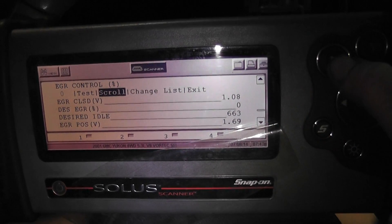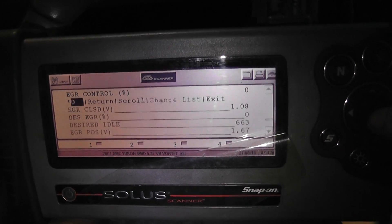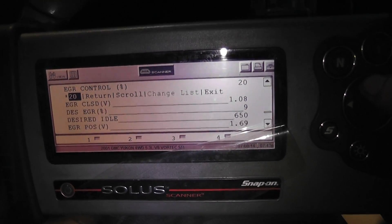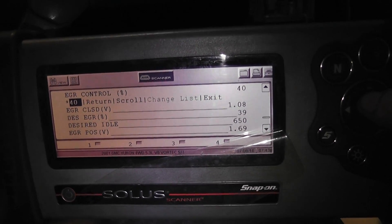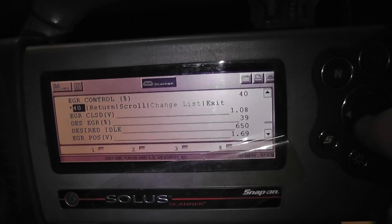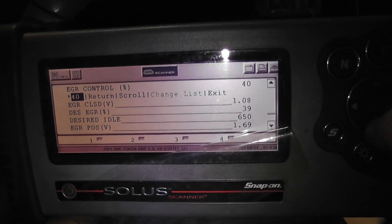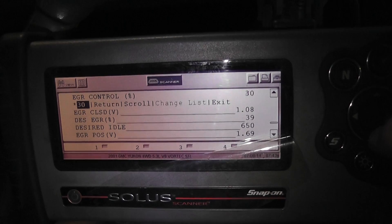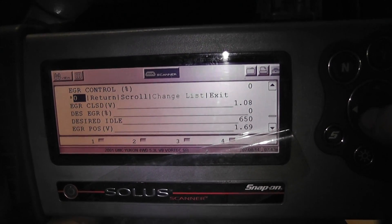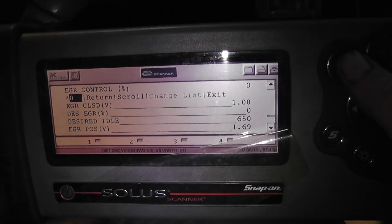I can see zero desired EGR percentage. Now I can test this — go to percentage — you can see I'm at 40%, it's saying 39% desired, it's close. It's trying to energize it but my position voltage is not changing. I'll probably get timed out here — I think I only have 60 seconds — but you can see the EGR valve is not working when I'm commanding it.